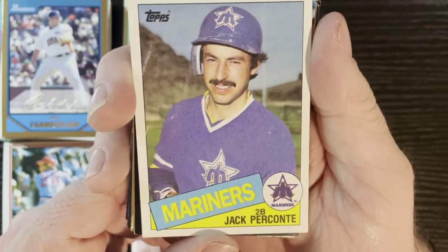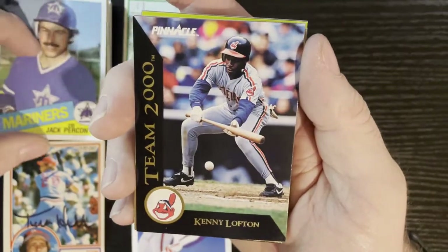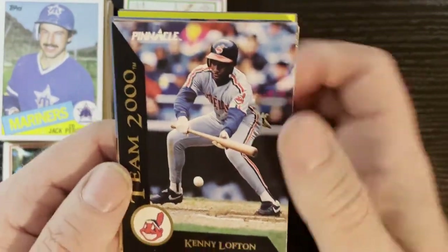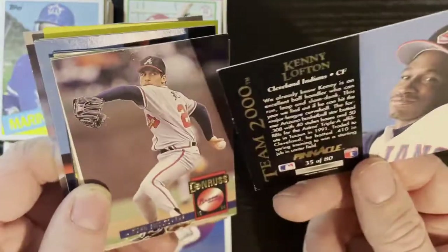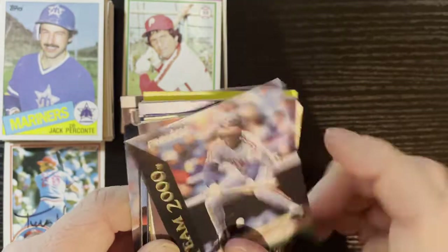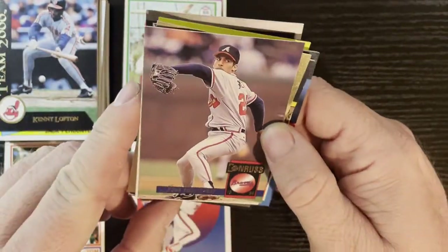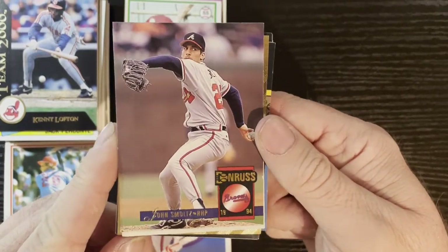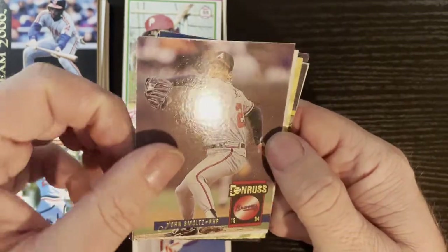Then we got Jack Perconte on 1985 Topps, and after that we got Kenny Lofton laying down the bunt in those Pinnacle Team 2000 insert cards — oh, I love these cards. Those were an insert back in the day — I know they're not worth much, but it's still cool to get inserts. We'll take that, I believe that's 1992. After that from Donruss we got John Smoltz — good old Smoltzy, there he is — on a 1994 Donruss. We'll take that for the Atlanta Braves.